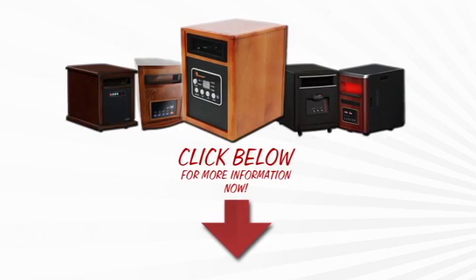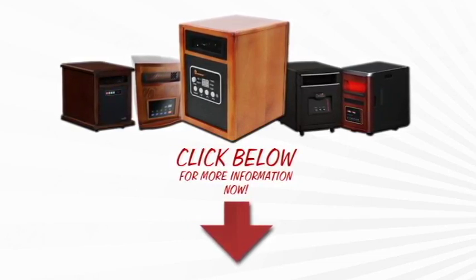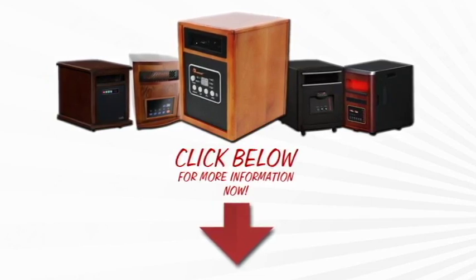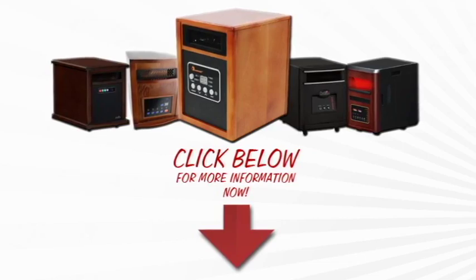Thanks for watching. To see full reviews for all of these and many more infrared heaters, as well as where to find the best deals and to find out how they even work, just visit bestinfraredheaterreviews.com or click on the link below now.